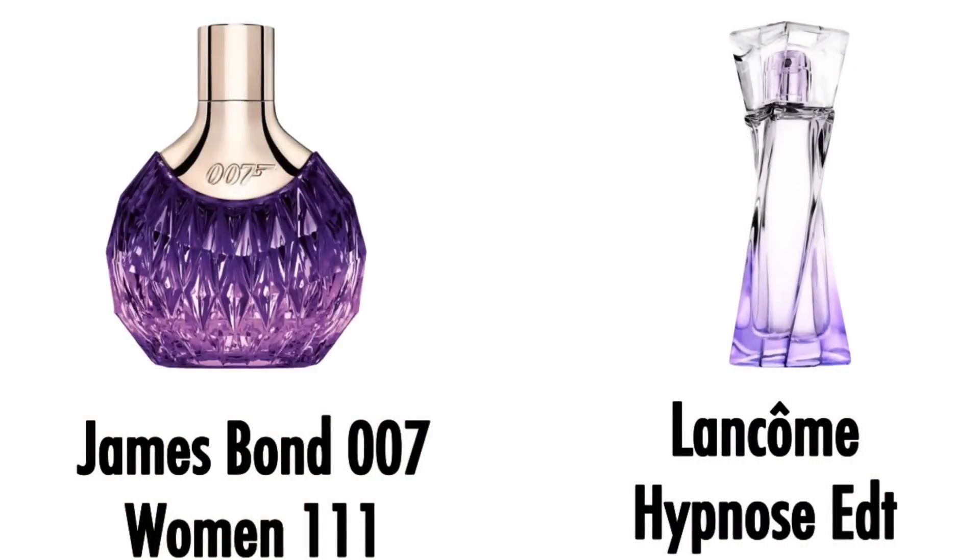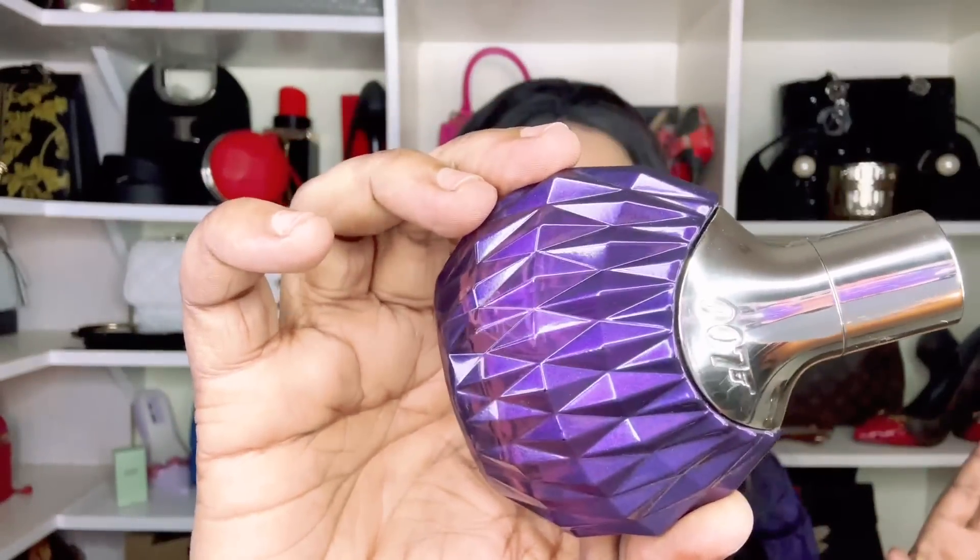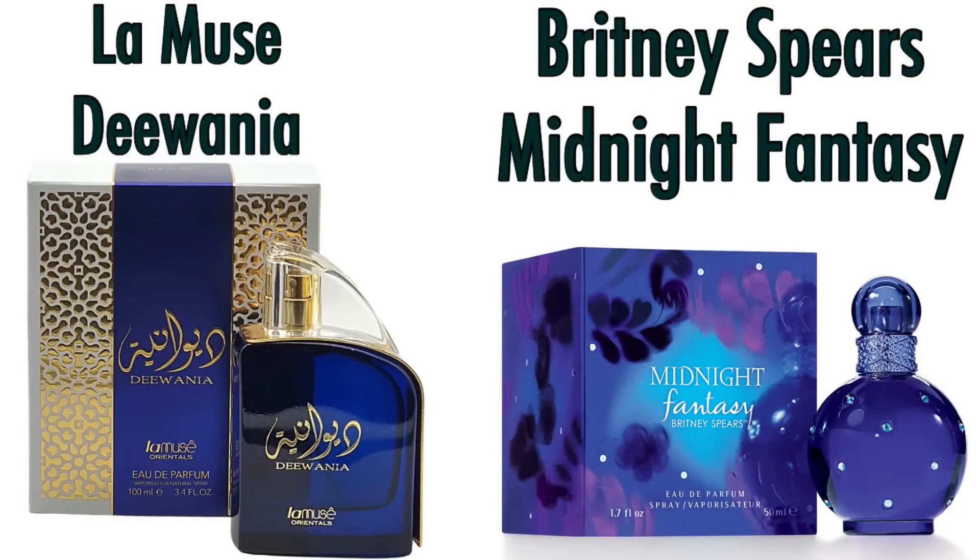We're almost at the end of the video — remember to subscribe if you haven't already. The next fragrance is 007 Women Three by James Bond — a light, easy fragrance inspired by Lancôme's Hypnose. If you had your eye on it and wanted a really budget-friendly option, definitely try 007 Women Three.